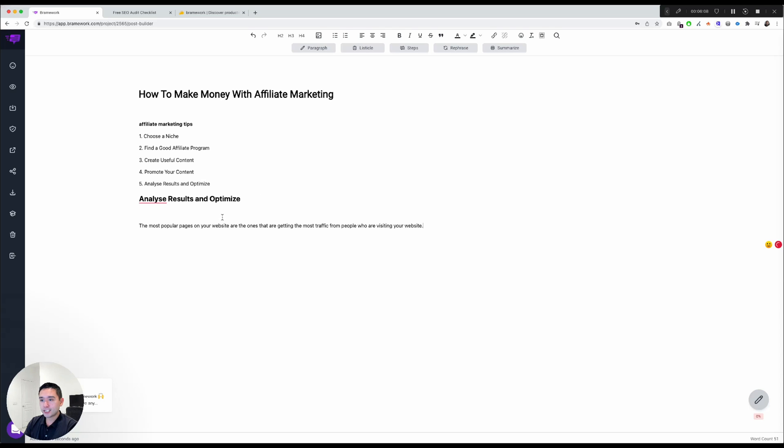The summarized version reads: 'The most popular pages on your website are the ones getting the most traffic from people visiting your website.' Really good. Be aware that depending on what you highlight, certain functions will either work or not — you'll see the button turn purple and then turn off. Let me highlight part of it and click Paragraph — and it works well.